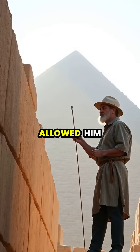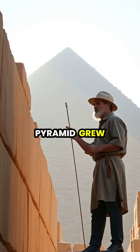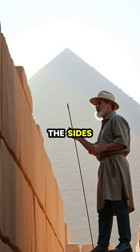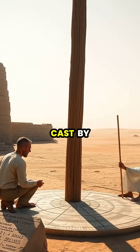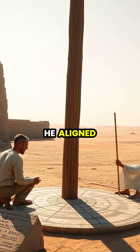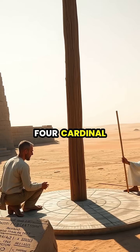His mastery of geometry allowed him to maintain precise angles as the pyramid grew taller, ensuring the sides would meet perfectly at the apex. Using shadows cast by the sun, he aligned the pyramid's faces precisely with the four cardinal directions.